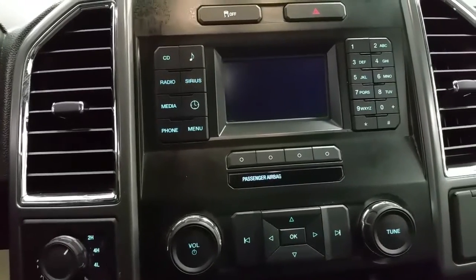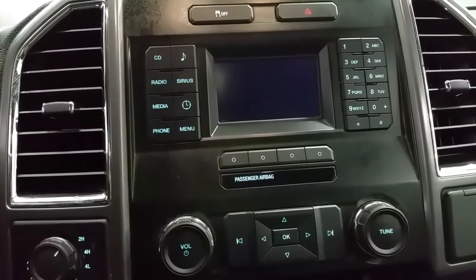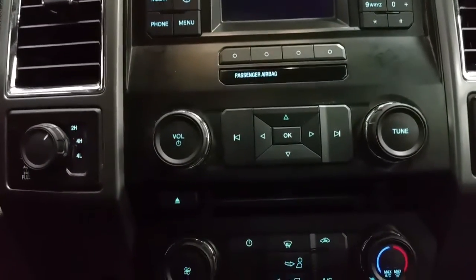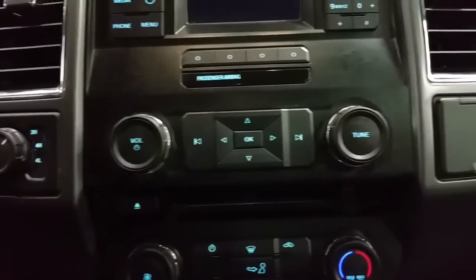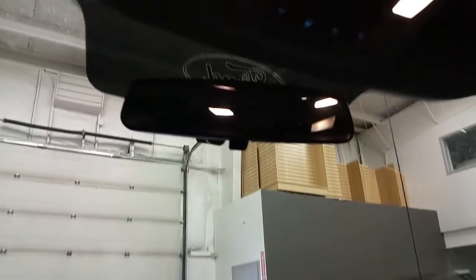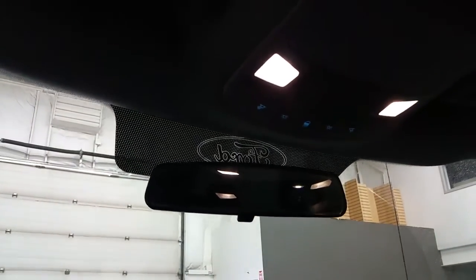It has a CD player, AM-FM radio, optional Sirius satellite radio, a USB port, an auxiliary port, and air conditioning. As well as a 12-volt power supply, lockable glove box storage, an overhead console, a manual adjusting mirror with lever, mat plates, and a spot for your glasses.